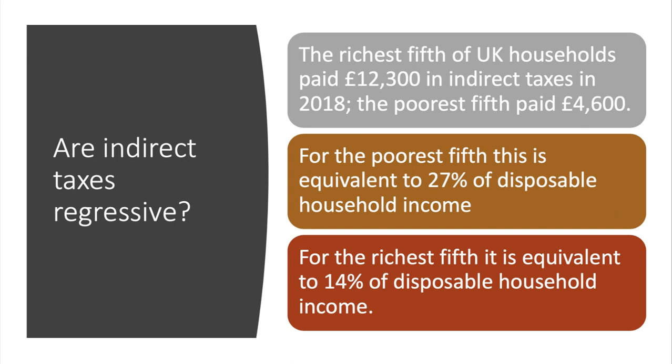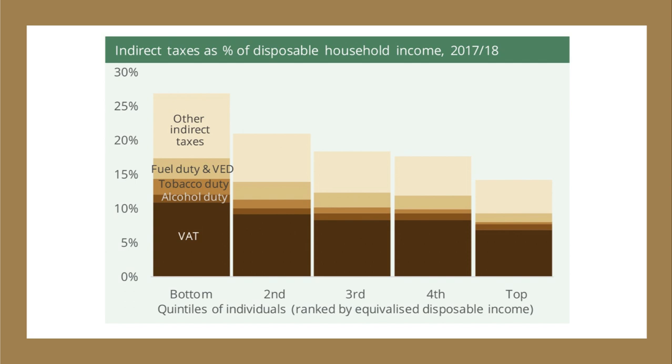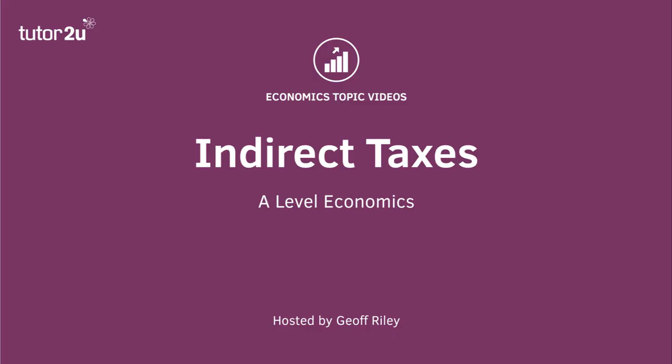When you measure it relative to spending, it's less regressive. But this does show that the bottom quintile of households typically pays a higher percentage of their disposable income in indirect taxes compared to the top quintiles. So indirect taxes are regressive, and that's a key evaluation point to put in an essay. There we go — a quick look at indirect taxes.